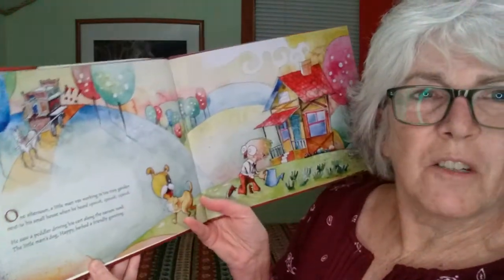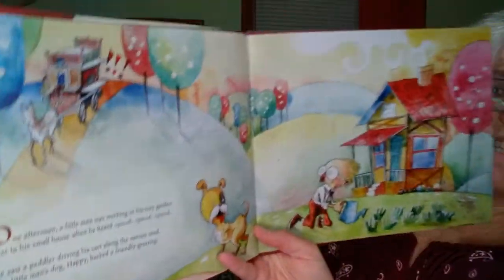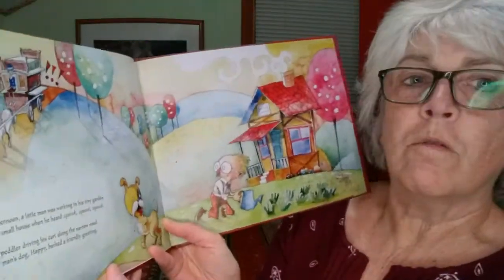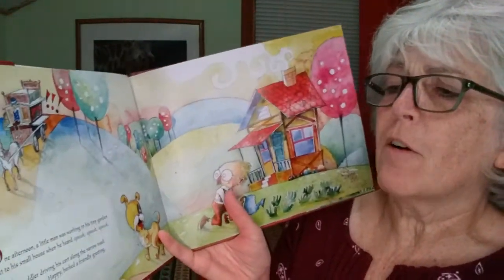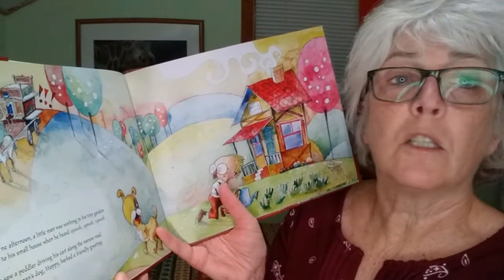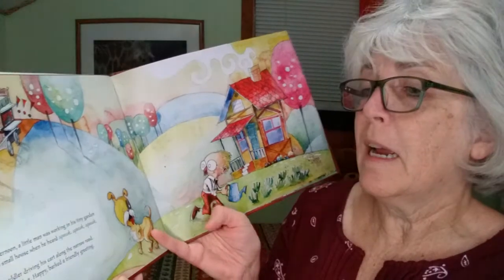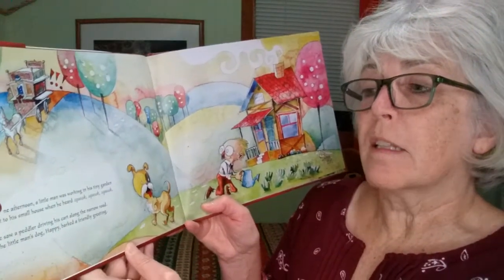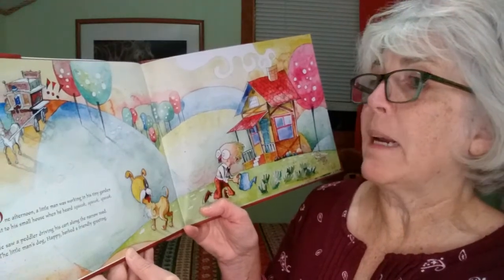Aren't those illustrations just spectacular? I just can't get enough of them. One afternoon, a little man was working in his tiny garden next to his small house when he heard squeak, squeak, squeak. He saw a peddler driving his cart along the narrow road. The little man's dog, Happy, barked a friendly greeting.